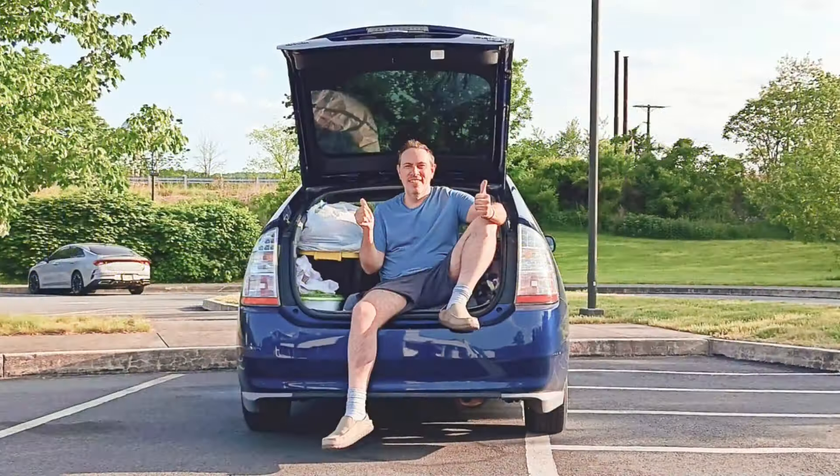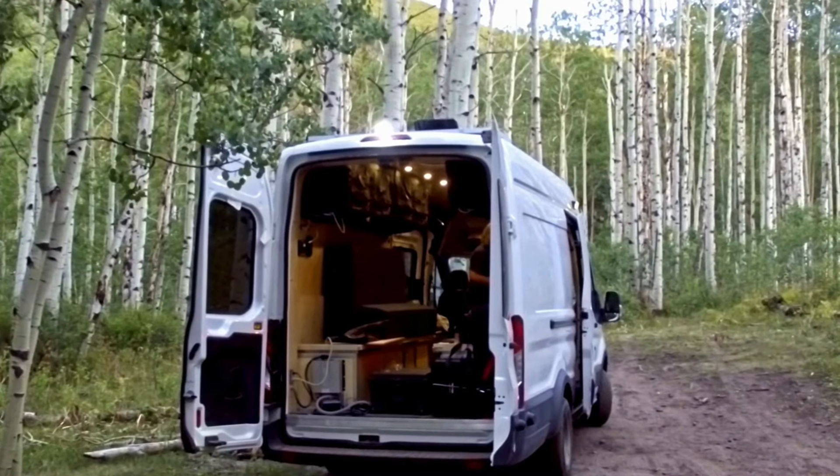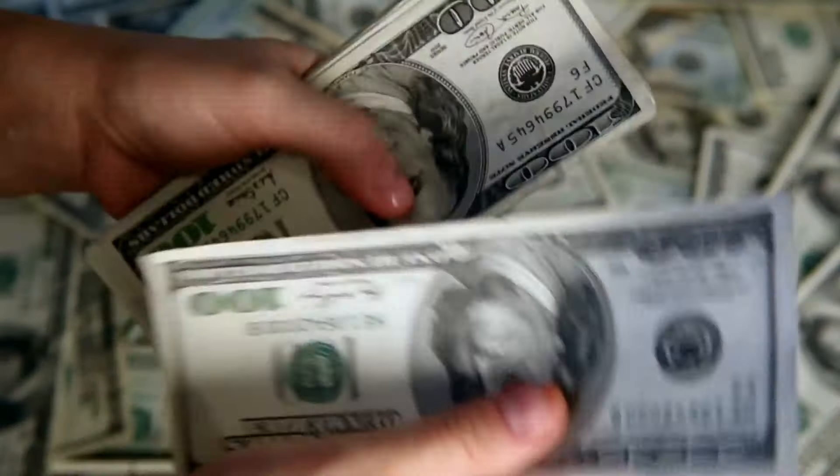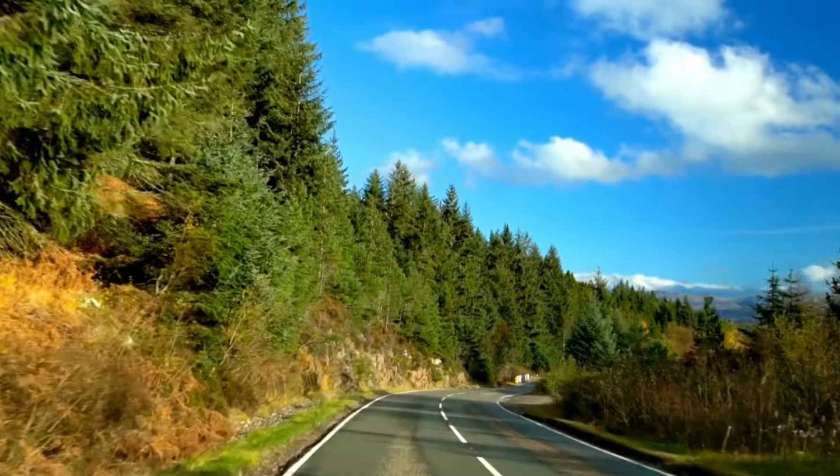I'm a disabled nomad that's been living on the road full-time for almost three years. I don't have a fancy car or truck, I didn't have a lot of money saved when I began, and I learned everything by doing exactly what I'm going to share in this video.